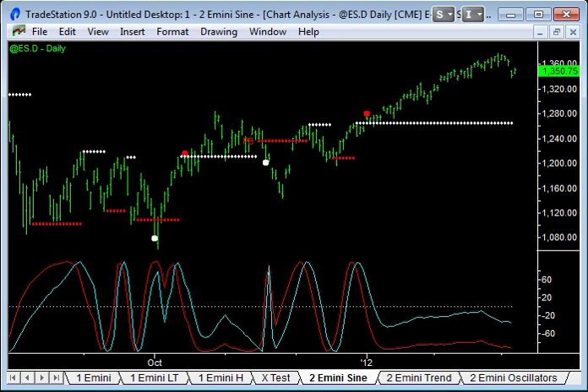I must admit, yesterday — Tuesday's sell-off caught me a little bit by surprise. I thought we'd kind of test down the Monday lows, but I didn't expect a gap down of that magnitude. I suppose just in this last while, three months or so, I've been used to this really tight uprange, so seeing gaps and ranges of that magnitude — I've just not seen it in a while.